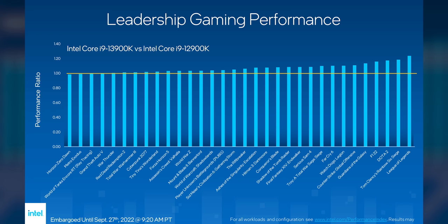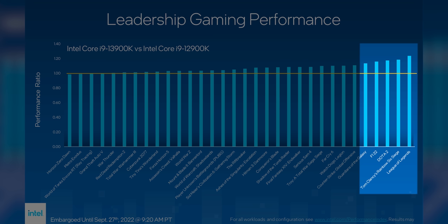Horizon Zero Dawn isn't even a particularly current game — they could have just excluded it. But the point is that that 24% improvement is actually exclusive to League of Legends, and similar improvements were found in other light and esports titles. But when it comes to AAA games where you really actually do need another 20% FPS, the data was underwhelming to say the least.